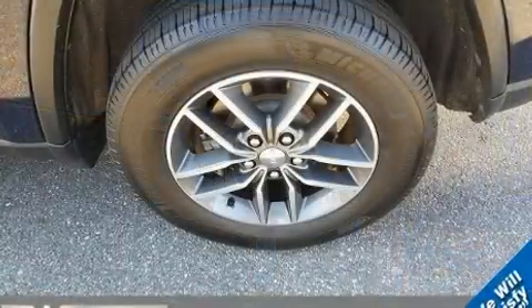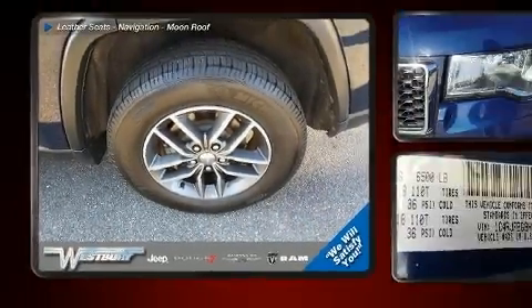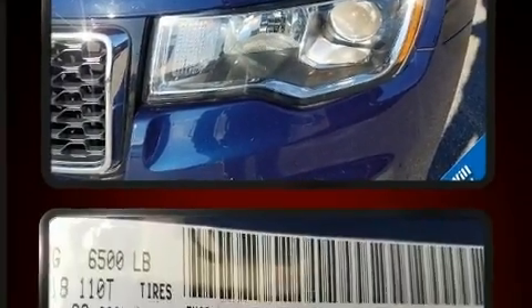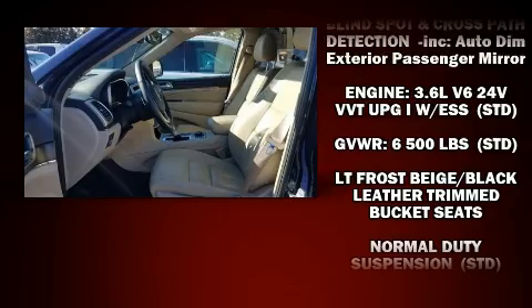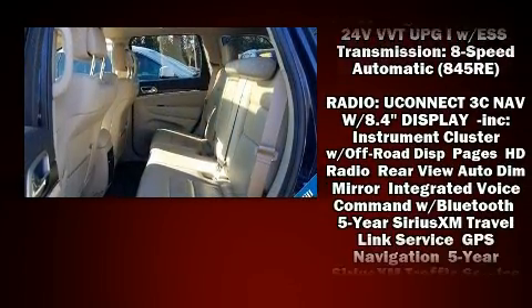Jeep also prioritized safety and security with features such as head curtain airbags, traction control, anti-whiplash front head restraints, a security system, an emergency communication system, and four-wheel disc brakes with ABS. Brake Assist technology provides extra pressure when applying the brakes.